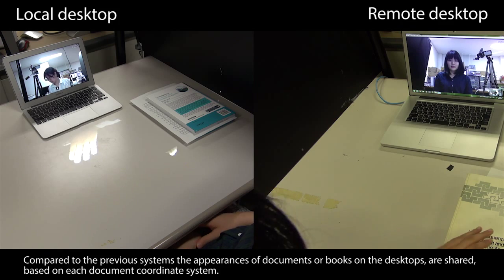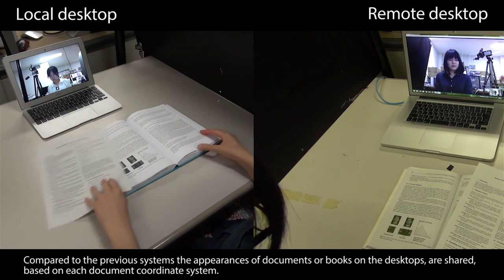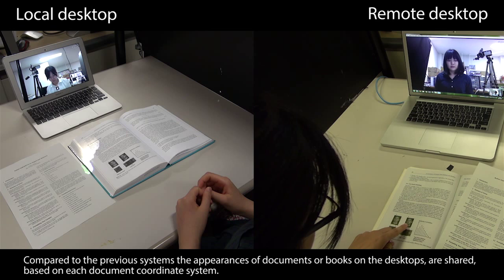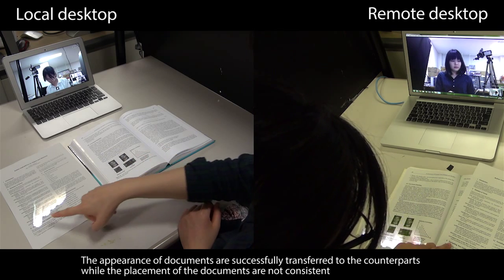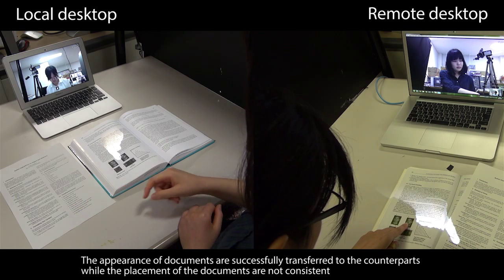Compared to previous systems, the appearances of documents or books on the desktops are shared based on each document's coordinate system. The appearance of documents is successfully transferred to the counterpart, even while the placement of the documents is not consistent.